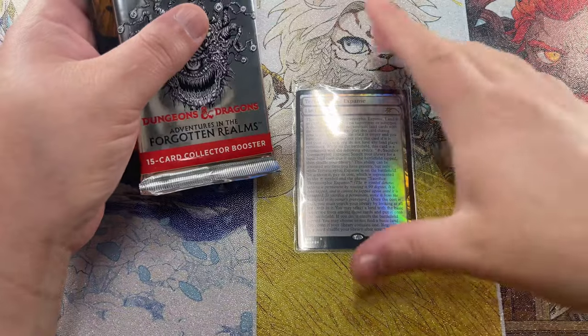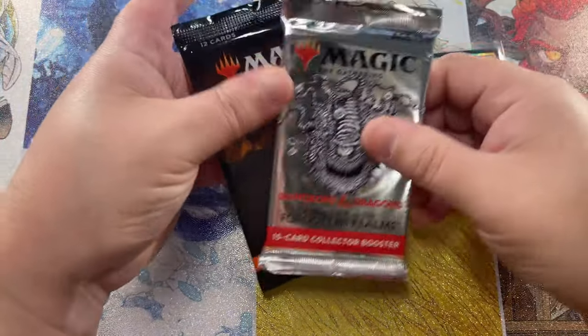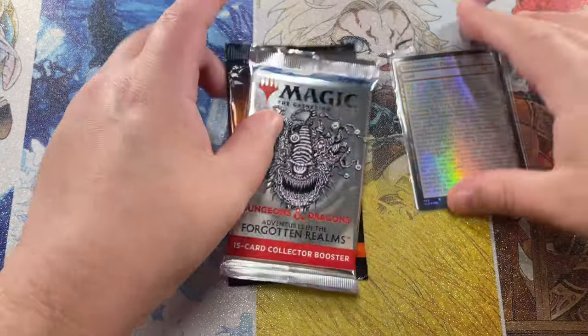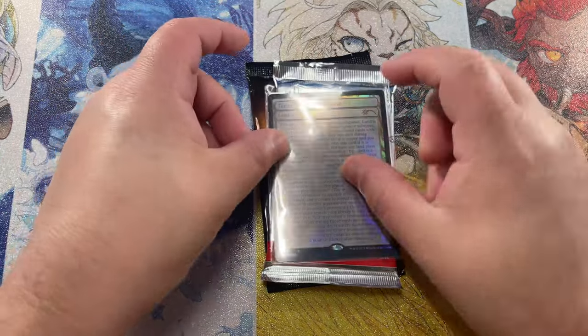So this is going to go to a random subscriber. We'll find out who is going to be the winner here in just a second. And then we will open these packs and see what cool goodies we can find inside. And I'll send you the Terramorphic Expanse with that as well. So let's see who won from our random subscriber list.